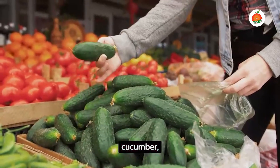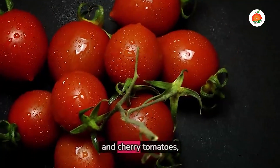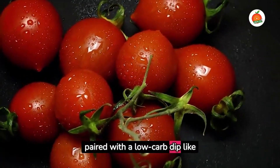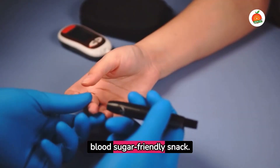Fresh veggies like cucumber, bell peppers, and cherry tomatoes, paired with a low-carb dip like tzatziki, can make a refreshing and blood sugar-friendly snack.